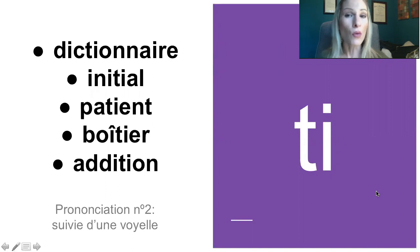Ensuite, la deuxième prononciation, c'est lorsque le T est suivi d'une voyelle. So, the second pronunciation of the T and I together is when it's followed by a vowel. Donc, écoutez et répétez: dictionnaire, initial, patient, boîtier, addition. Donc, souvent, ce T et I suivi d'une voyelle donne le son S. So, when followed by a vowel, that T and I together often will produce that sound like an S.